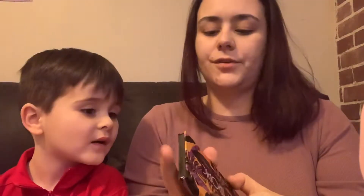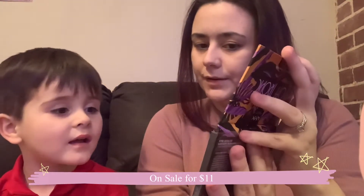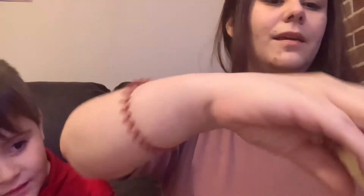So, this is a NYX Off Tropic palette. I already have this, so this is definitely going in a giveaway. Lots of pretty colors. What's your favorite color in there? The green and the yellow. The green and the yellow, you said. Okay, pretty. I think we've got two more things in this box.